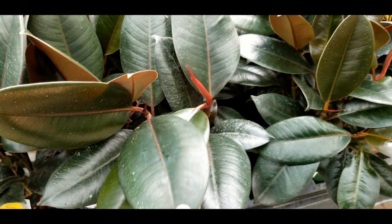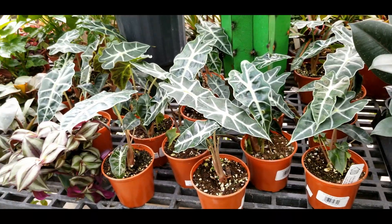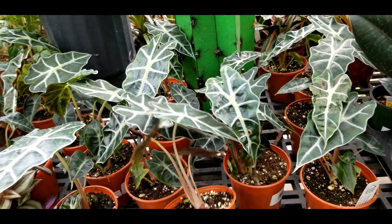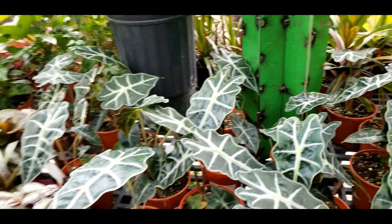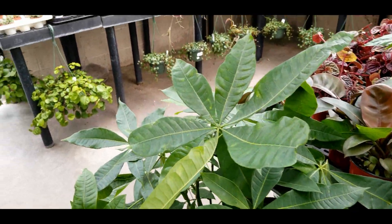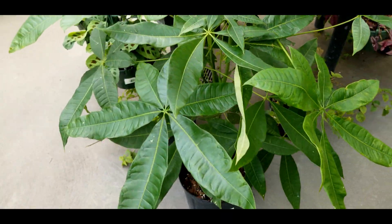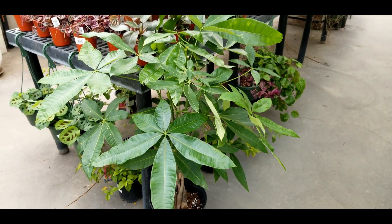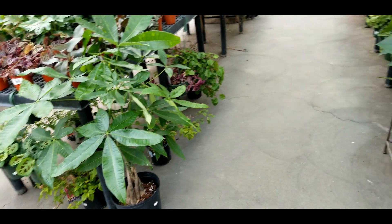Some dwarf alocasia polly's — fourteen dollars, a little pricey but kind of average. Also a giant money tree, or pachira. I really love the look of these and I've been tempted for a while to get one. I just really don't have the floor space for them — maybe one day.